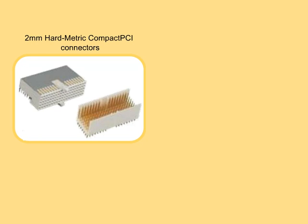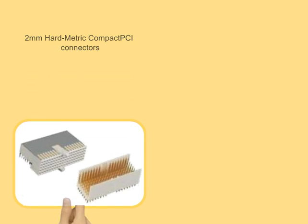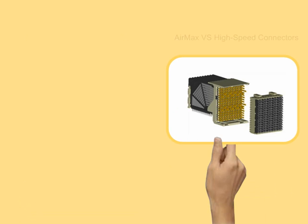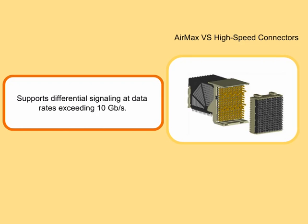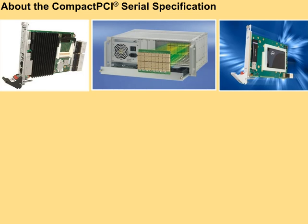To support these more demanding high-speed serial, point-to-point connections, the 2mm hard metric compact PCI connectors are replaced by AirMax VS high-speed connectors, which can support differential signaling at data rates exceeding 10Gbps.